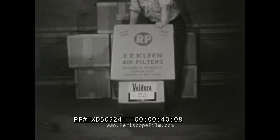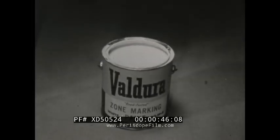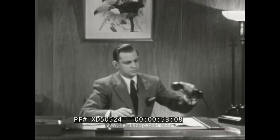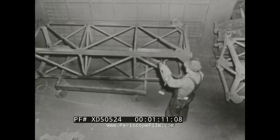Your dealer for Easy Clean air filters, Valdura heavy-duty enamel, MF products of proven performance, and Valdura road-tested zone marking paint. I'm the purchasing agent for my company. In my job I have to buy right — that's why I always deal with the FR Dengel Company. Our maintenance department gets best results with RP Easy Clean air filters for our dust collection systems, air conditioners, and paint spray booths. We get them at Dengel.